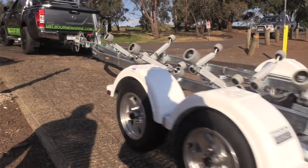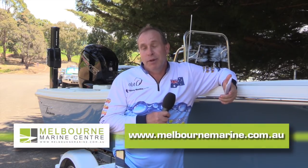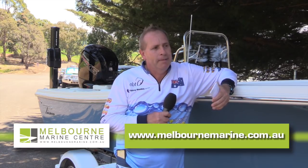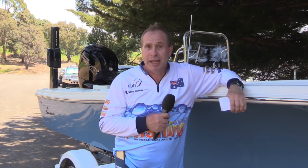If you want to know more about this boat or want to speak to Andrew, the best place to go is their website melbournemarine.com.au — all their contact details are there and they'd be more than happy to take you through any boats in their range. Time to have a bit of lunch, get out of the midday heat, and most probably take this little boat out for a bit more fishing later on. Until next time, see you out on the water.